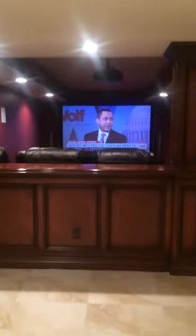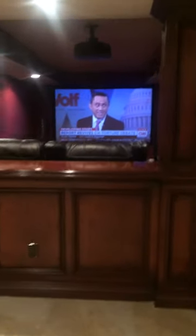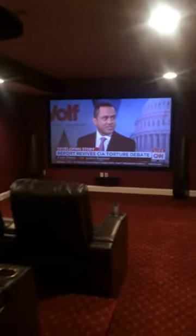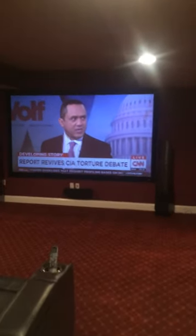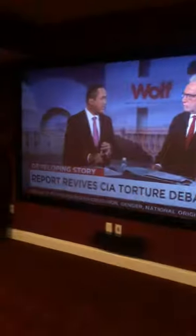Coming over here, you see the home theater. We have a half wall with bar stools and theater seats just beyond that. What's nice is that whoever is standing here — shooting pool, hanging out, or entertaining — can also see the theater screen. There's a raised seating platform for the back row, with bar stools beyond that.